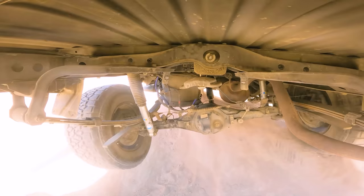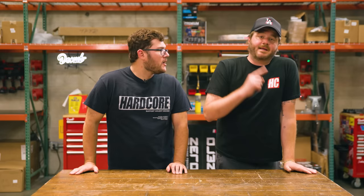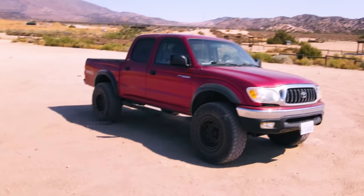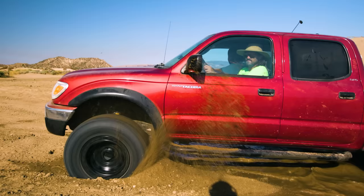We bought two nearly identical Toyota Tacomas and we've been modifying them to be fun, daily drivers that you can take literally anywhere — except for space. One Tacoma gets expensive parts and one gets cheap parts, then we test them to see which components are worth spending your hard-earned dollar on.